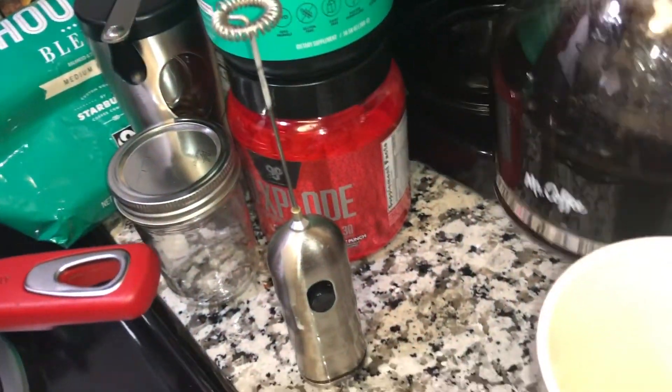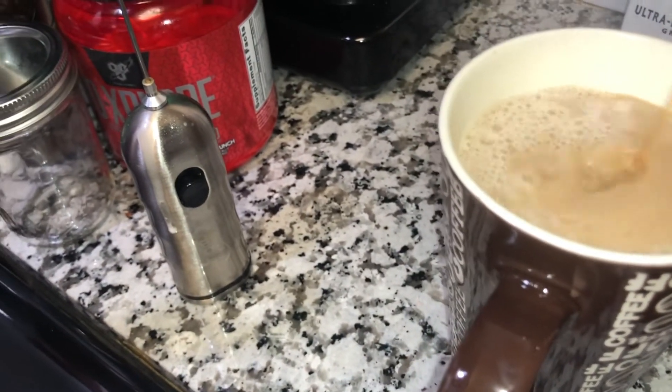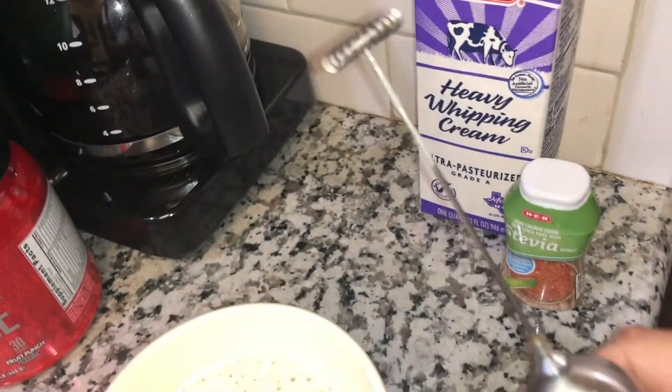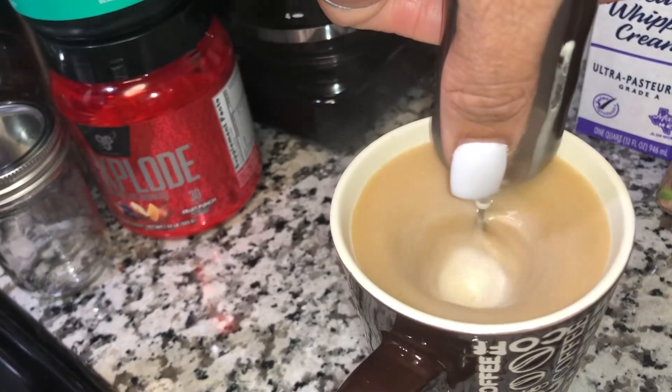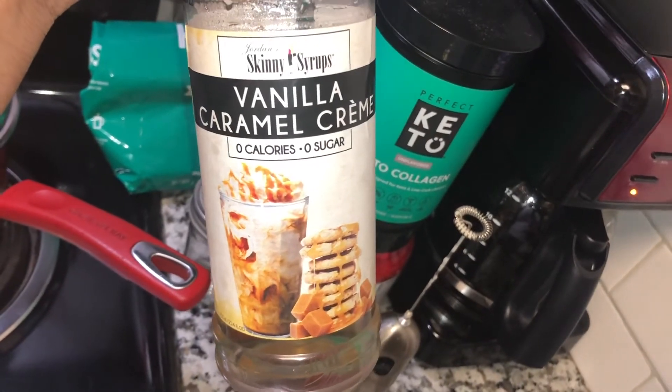Lately I've been having about two cups of coffee a day. I just use my frother to mix it all up and it makes for an amazing cup. I haven't been drinking my coffee as sweet lately — this month I'm giving the Jordan Skinny Syrups and Torani syrups a break. I've just been using a squirt of liquid stevia, heavy whipping cream, and the keto collagen.